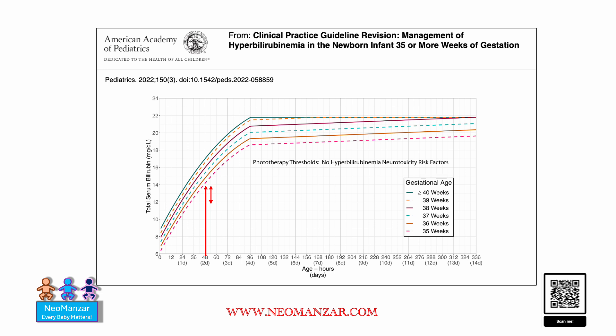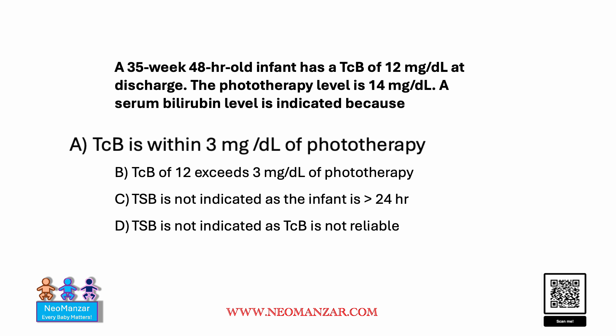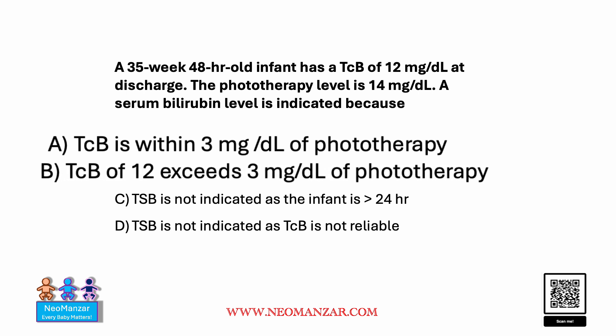However, the current bilirubin is within 3 milligrams of the phototherapy threshold. So the correct response is that because the transcutaneous bilirubin is within 3 milligrams of the phototherapy level, a serum bilirubin should be drawn. Interestingly, answer stem B is also considered correct because it uses the word 'exceeds,' which is very confusing.